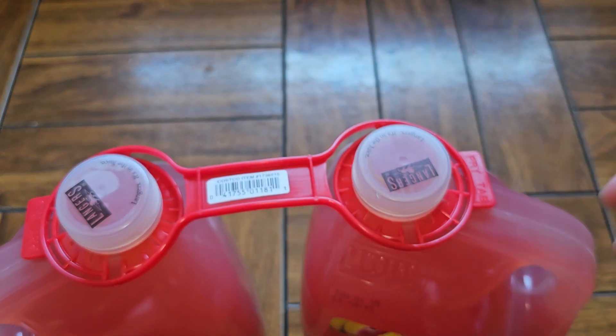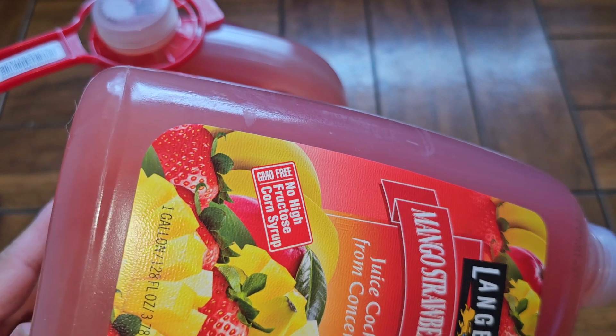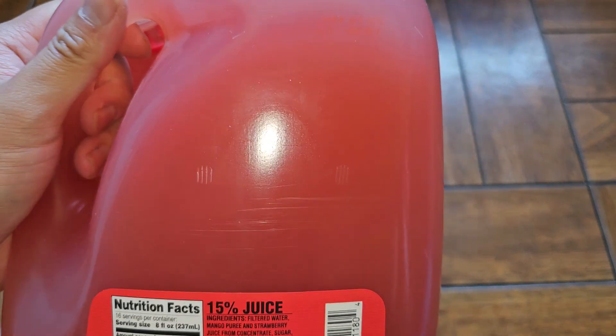It has these two handles that you can carry it with, but you can pry it out by holding this and just pulling up. We're just going to look at one of them because we don't need to look at both. They make a lot of different juices. The stuff settles at the bottom, so you'll have to shake it up to get it all mixed, but it's hard to shake while it's closed — you do have to let some air in.